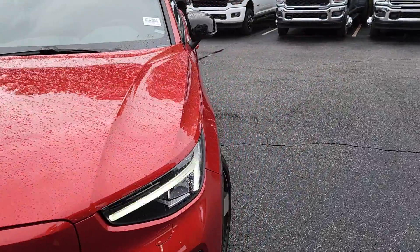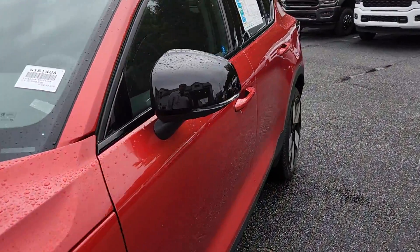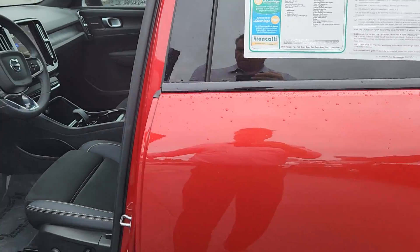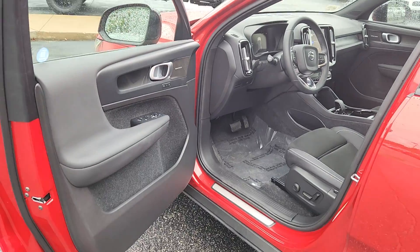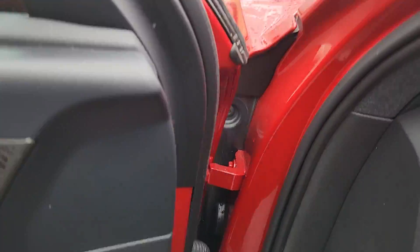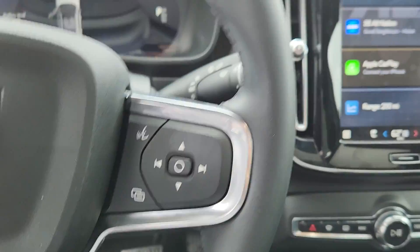We do have both keys for this car, and if you are a Volvo fan you know that the other key is orange and you know what it means. I didn't know until I had a customer tell me about it.